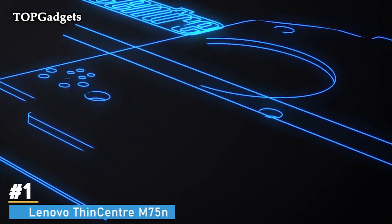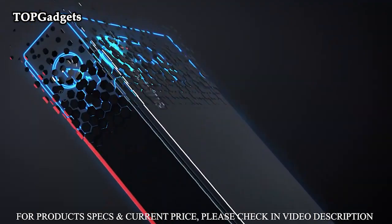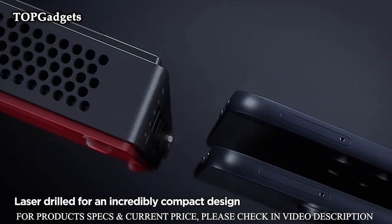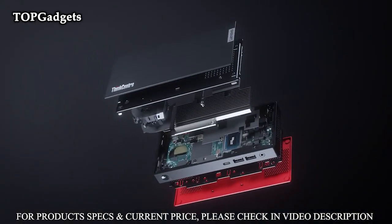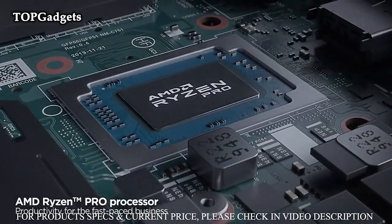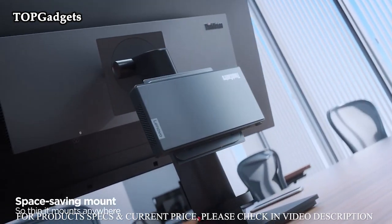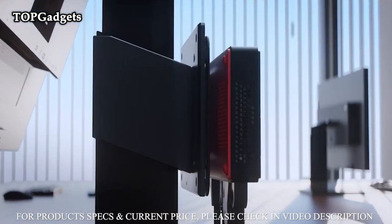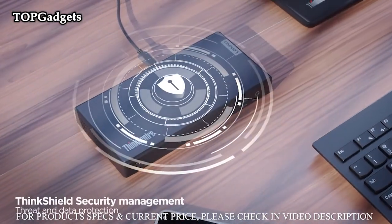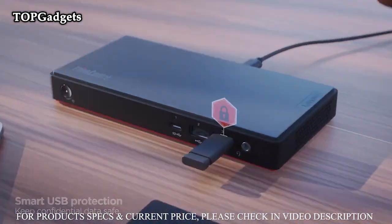Number 1: Lenovo ThinkCenter M75N 11BS000MUS Desktop Computer. Manufacturer: Lenovo Group Limited. Model number: 11BS000MUS. Brand: Lenovo. Product line: ThinkCenter. Product series: M75N. Model: 11BS000MUS. Product name: ThinkCenter M75N Desktop Computer, model 11BS000MUS.